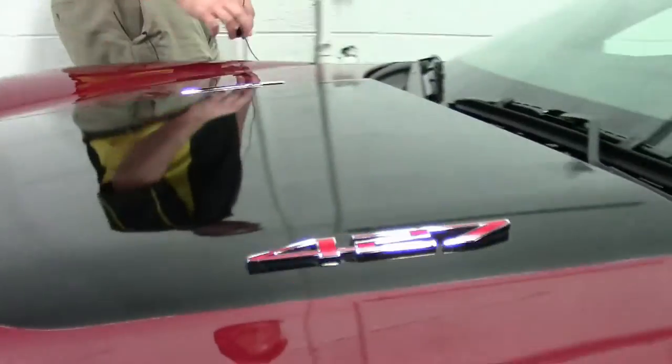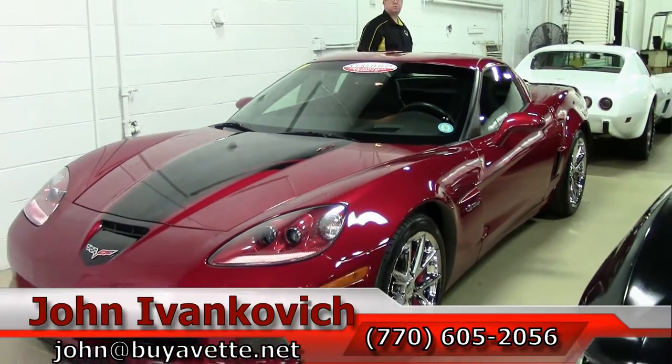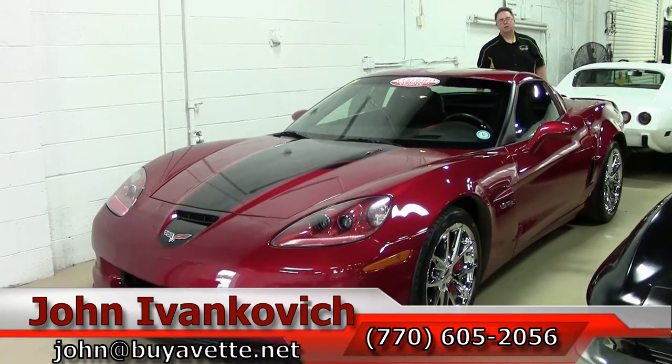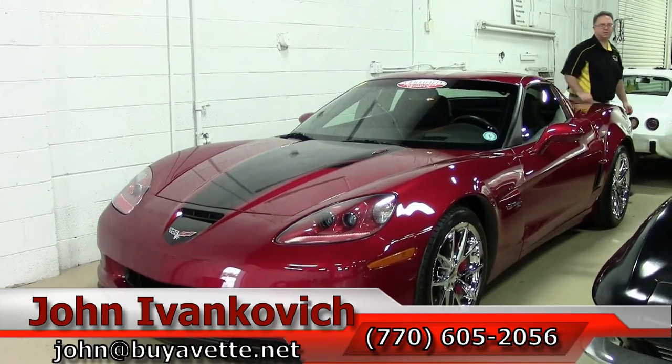Folks, if you'd like to know more about this Corvette or any of our hundreds of Corvettes we carry in stock, please give me a call at 770-605-2056 or email john at buyavette.net. And as always, remember to subscribe to our YouTube channel so you can see all the cars first. We'll see you on the road.